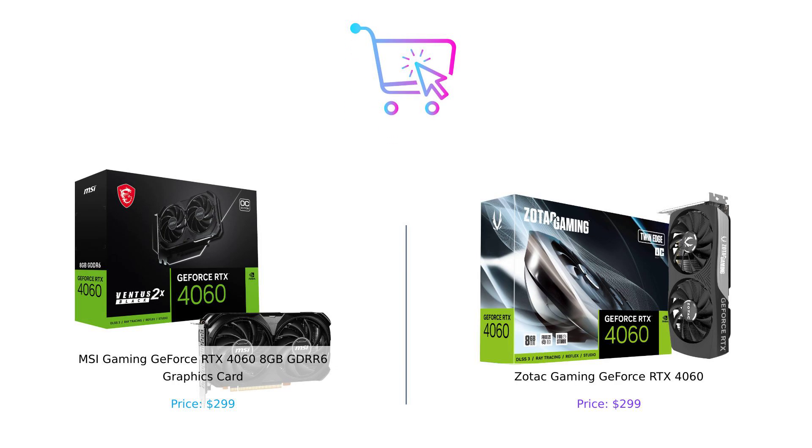So which RTX 4060 should you buy? Well, if you're looking for a more feature-packed option with a killer cooling system, the Zotac might be your best bet. But if you want a sleek design that's all about maximum resolution, then the MSI is the way to go. At the end of the day, it's all about what suits your needs best.